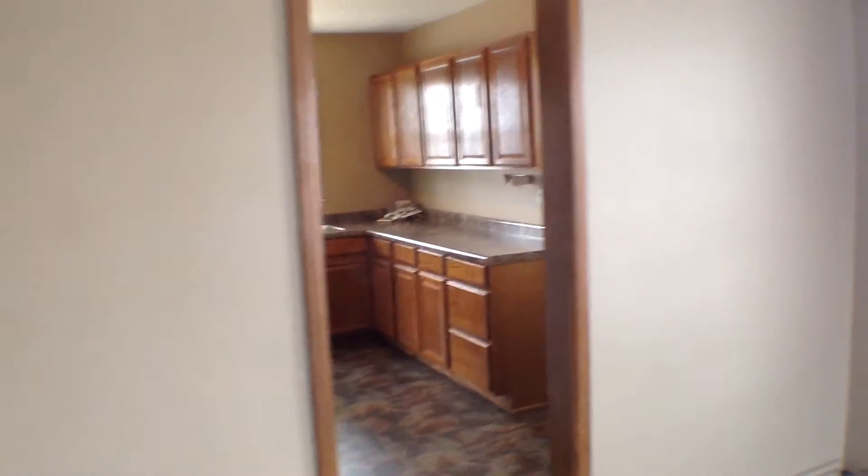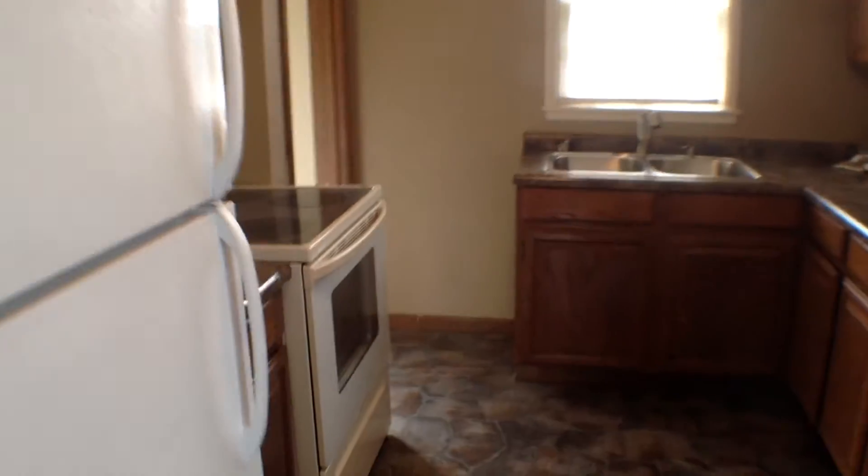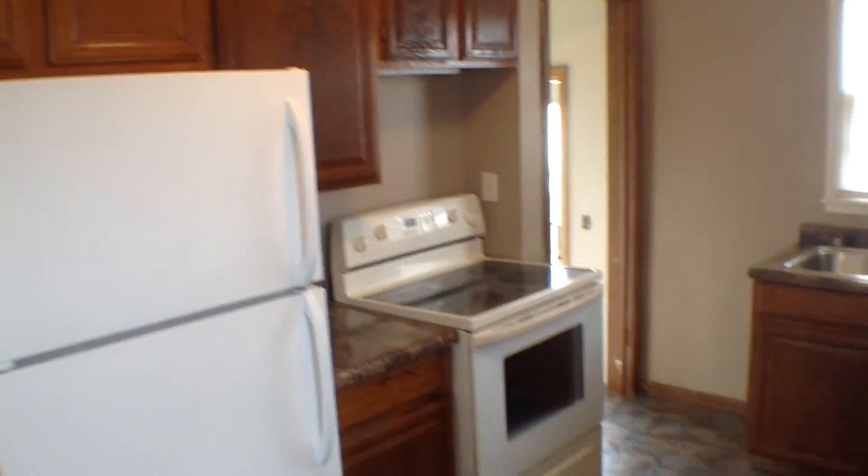Through the living room we have our kitchen, and a small area for a small dining table. It's a nice L-shaped kitchen with lots of cabinets — a little bit galley style.